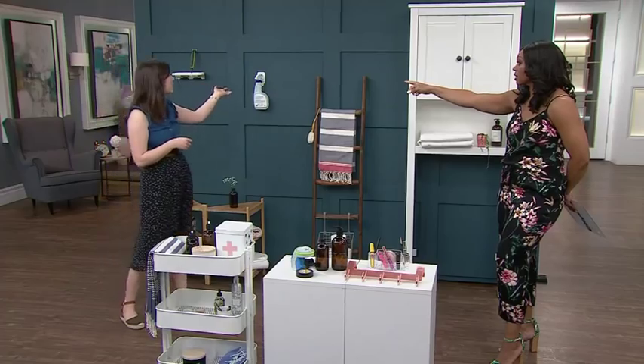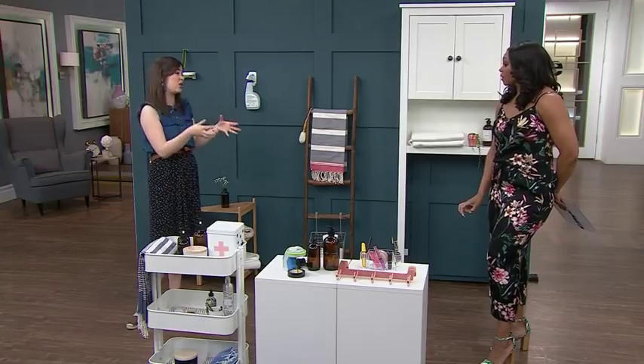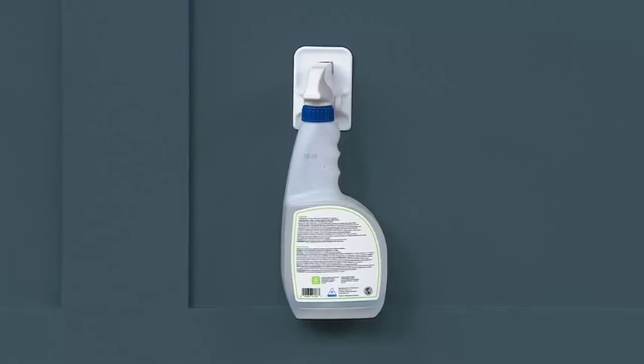That is such a good idea. And even your cleaning products — inside of your cabinet door. Great to save space so you can actually use the cabinet to hold toilet paper, towels, all that stuff.